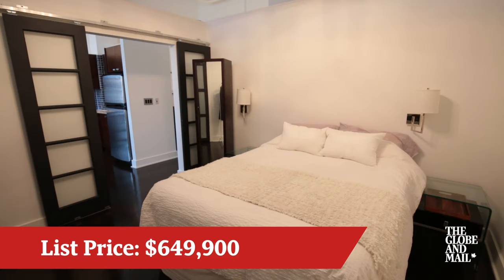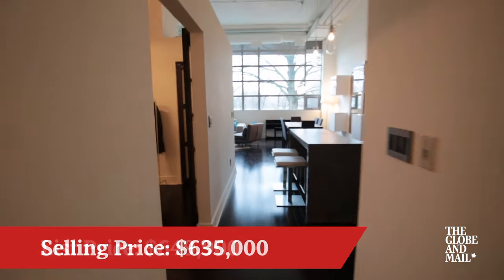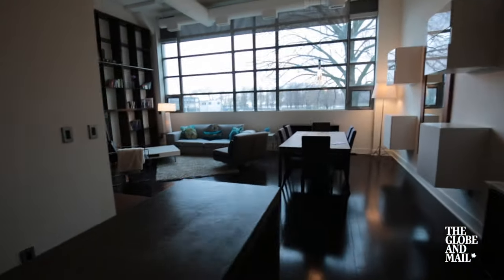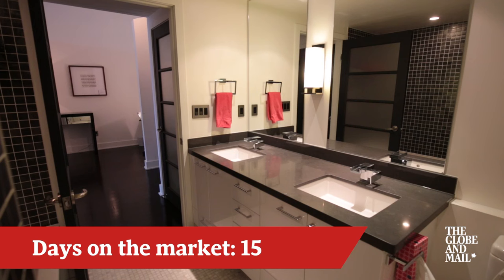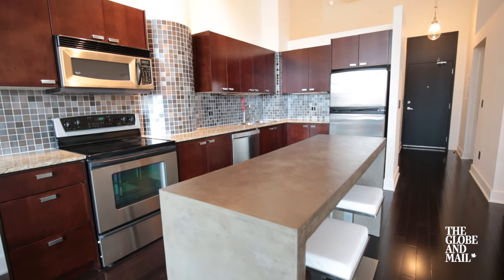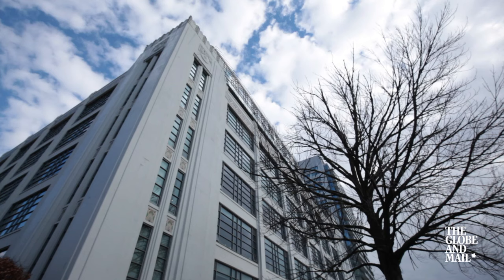We listed at $649,000 and we sold for $635,000. Should this unit have been listed in the fall or in the spring, I felt we would have had multiple offers on the property. We had 18 people through in 10 days, and the end result was the highest one-bedroom plus den sale in the building.